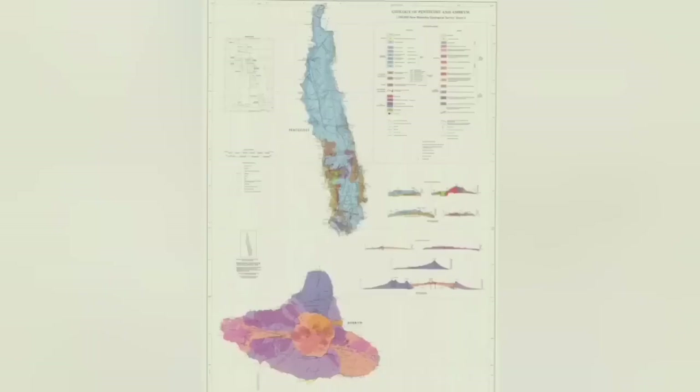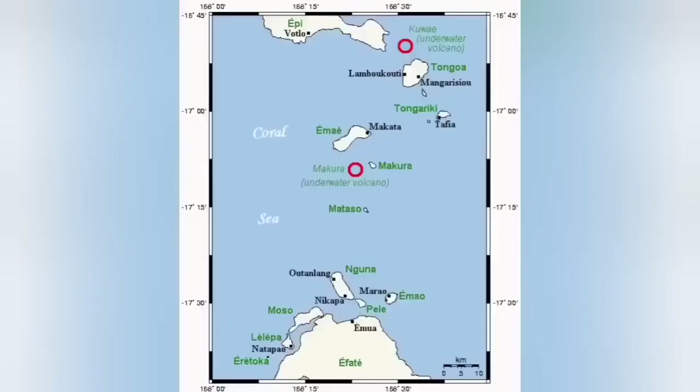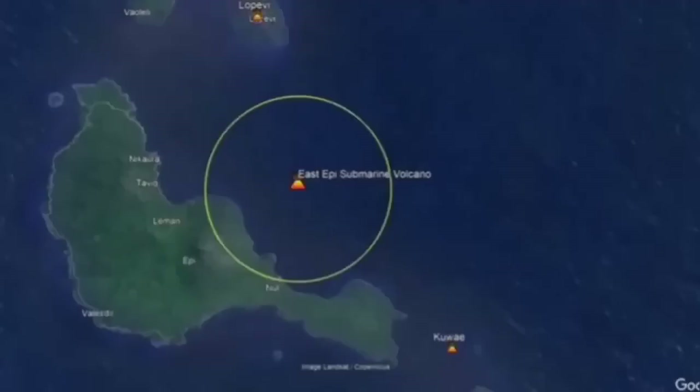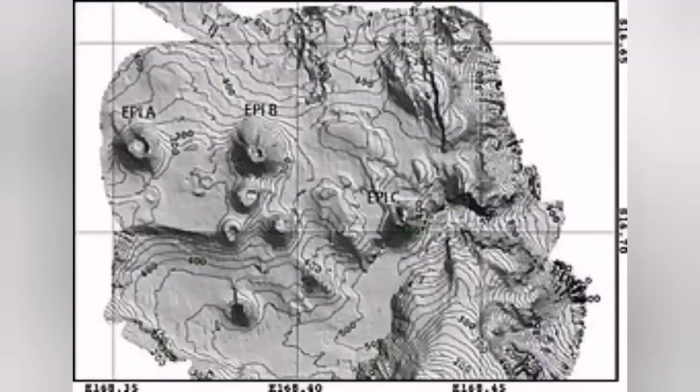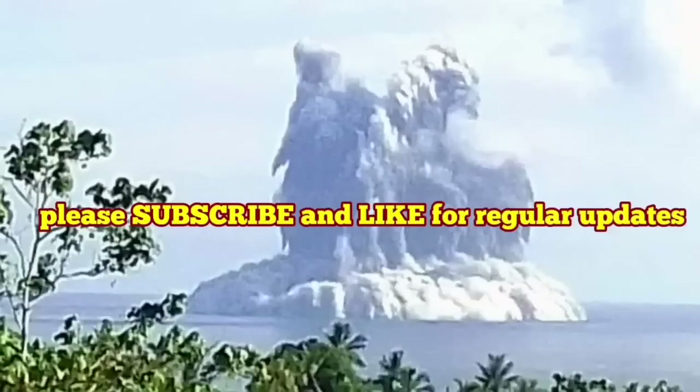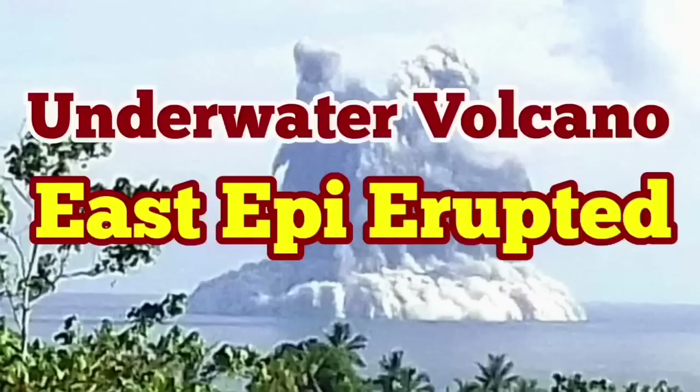This one is underwater. Who knows? Maybe we are seeing a future island and a future continent forming here. That's where islands started — that's where the continents started in the early history of our planet. East Epi is one of those small volcanoes at the moment that may become a big volcano in the future, perhaps even bigger than Hunga Tonga. These volcanoes are very dangerous because they're underwater.